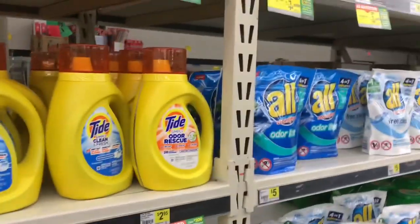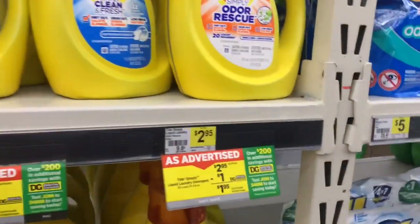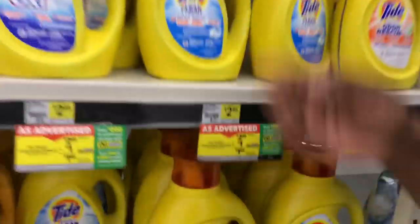The first item we'll be grabbing on the list today is Tide Simply laundry detergent — you can get either the liquid or the pods. The Tide Simply laundry detergent, 31 to 34 ounce, is on sale for two dollars and 95 cents. We're focused on stocking up for the summer, so this is a great price. We're going to grab one and throw it in the cart.